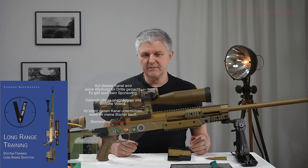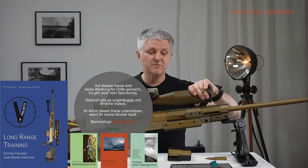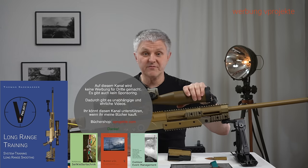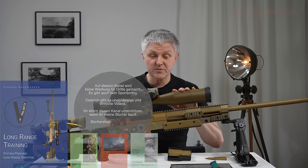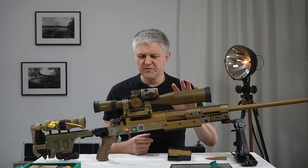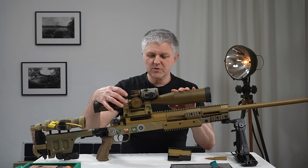Aber das ZF ist völlig ausreichend und in Ordnung, wenn es funktioniert — und damit habe ich ja auch die Medaillen geholt. Was man auf jeden Fall haben sollte, ist eine Sonnenblende vorne. Das macht sehr viel aus: kontrastreicher sehen, keine Spiegelungen, und das ZF schützen vor dem ganzen Dreck, der da immer rumfliegt.